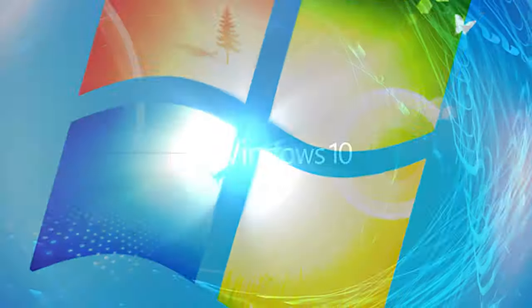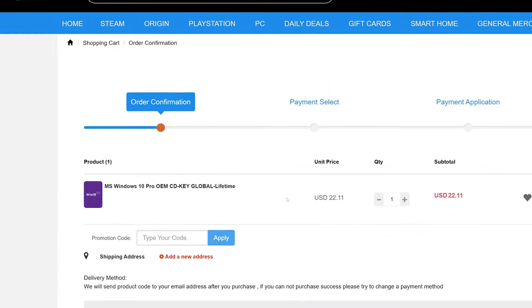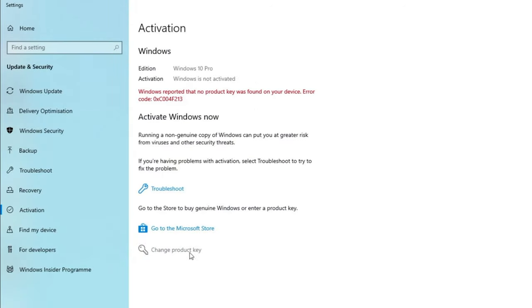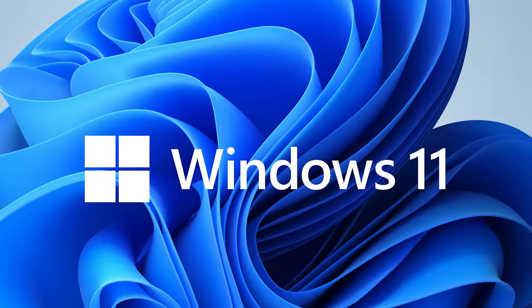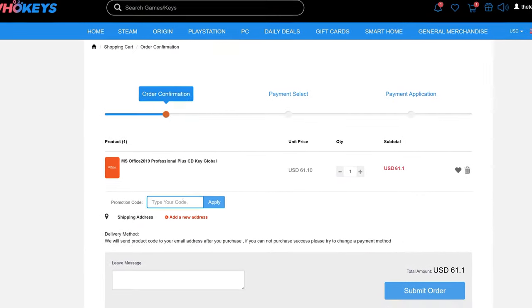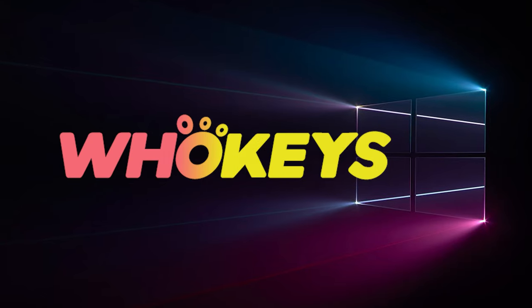And now a word from our sponsor. Looking for a cheap way to license your Windows? Check out Hookies through the links in the video description. Use code TN20 to get 30% off. Paste the license into the activation settings and you're done. This license is for Windows 10, but you can upgrade to Windows 11 for free. They also offer Microsoft Office 2019 licenses — same code TN20 for 30% off. Check out Hookies.com in the description below.